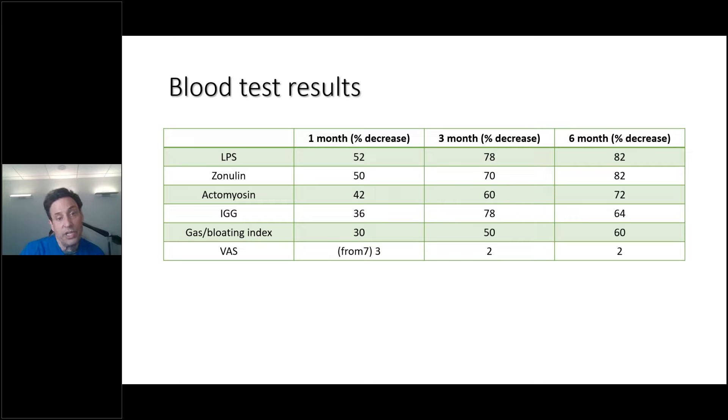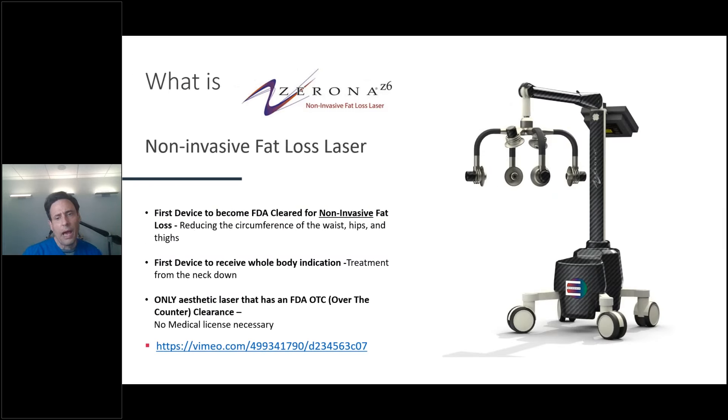IgG continued to decrease. You don't want large numbers of antibodies because too much IgG can lead to autoimmunity. There was a 36% decrease at month one, 78% at three months, and 64% after six months. Gas and bloating index — using the patient's subjective intake form — decreased 30% at one month, 50% at three months, and 60% at six months, all without continued treatment. The Visual Analog Scale started at seven. I don't use the Zerona for pain relief, but it has this beautiful side effect: the VAS went from seven to three and stayed at two to three at six months.